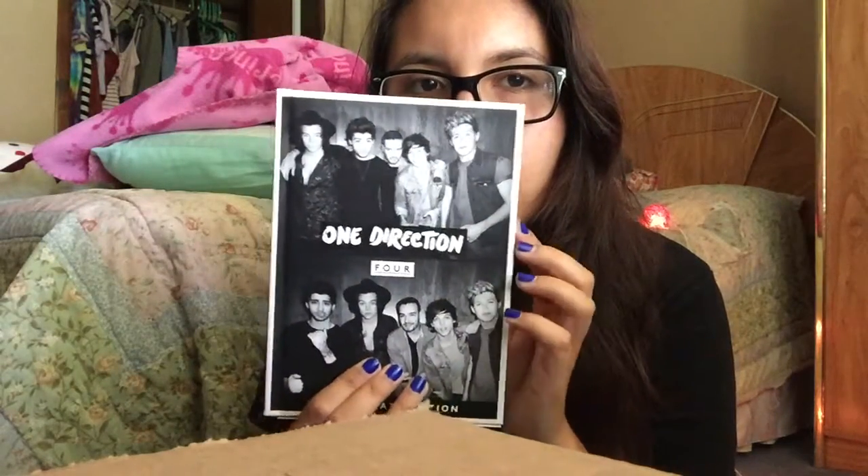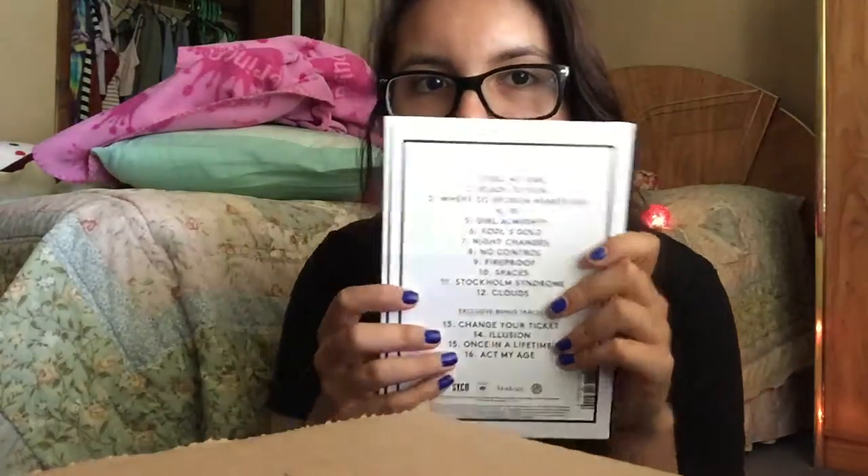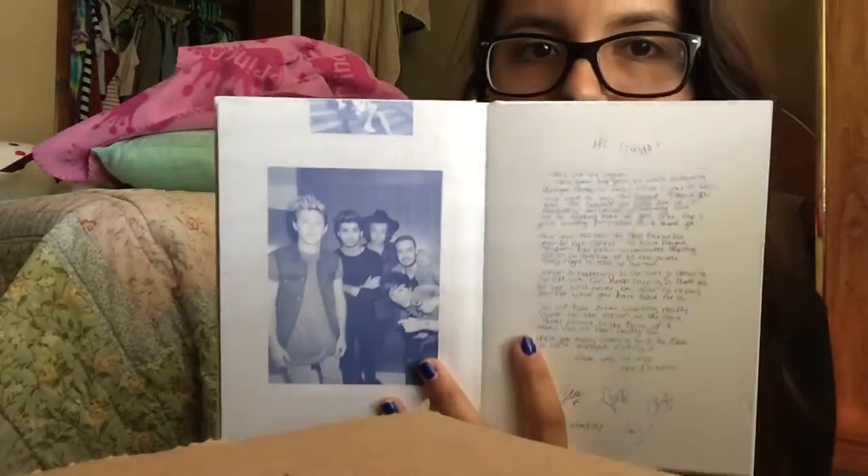And then I have One Direction's album Four — the ultimate edition, which is like a book edition. The CD is in here, and the really cool thing about it is it has pictures, a little note they wrote, and then all these other pictures of Zayn, Harry, Louis, Liam, and Niall, plus fan art and fan pictures. Louis and Harry are my favorites from One Direction. And no — I do not believe in Larry.